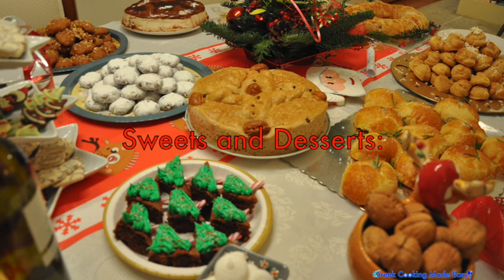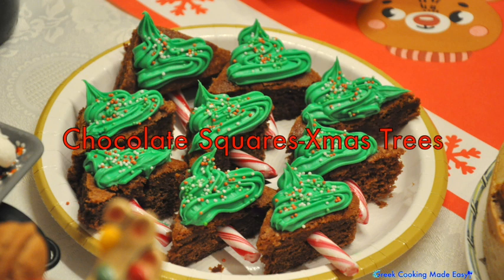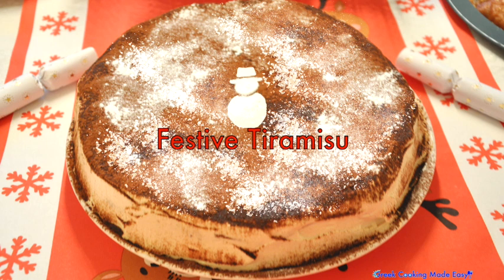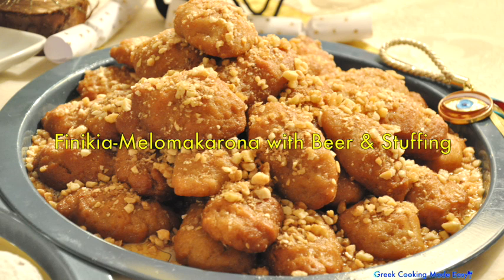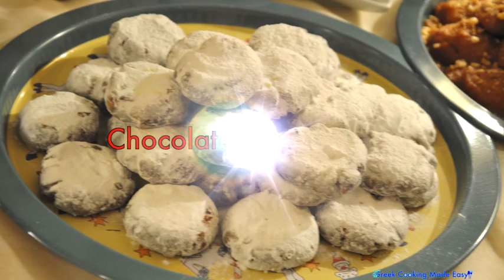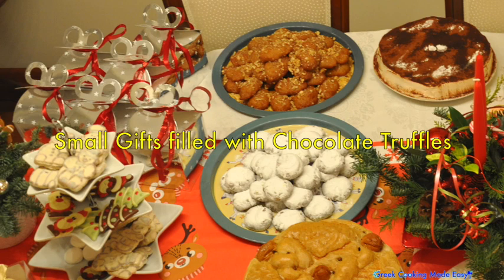Glyka kai epidorpia. Tetrágona sokolata chrystugenniatika dentra. Giurta stiko tiramisu. Finníkia me bira ke gemisi. Sokoláteni kourabiedes. Mikra dora me trúfes sokolata.